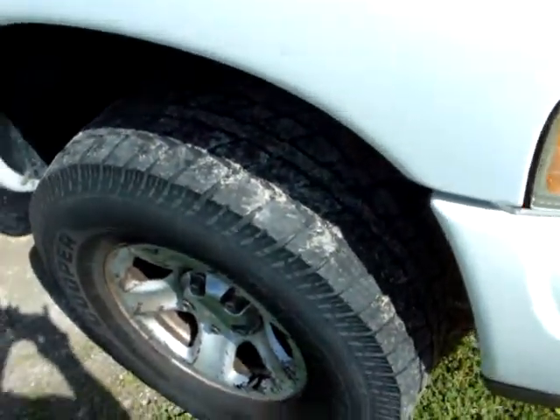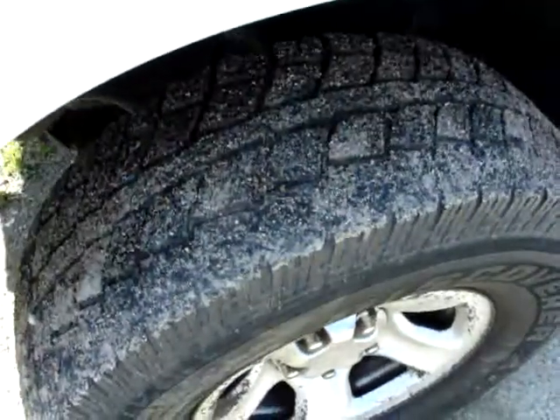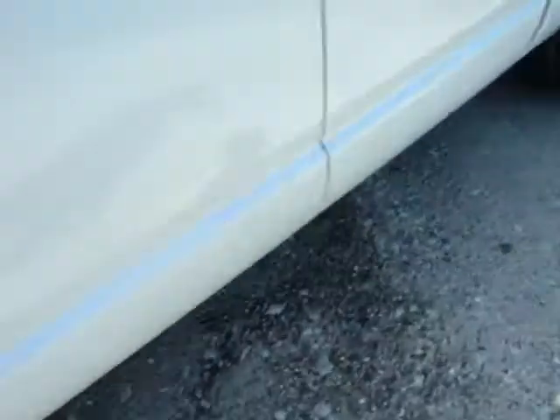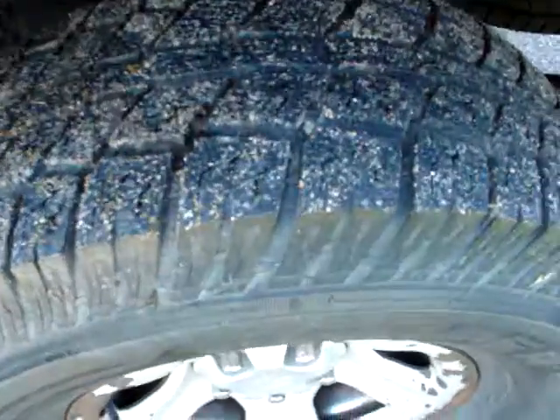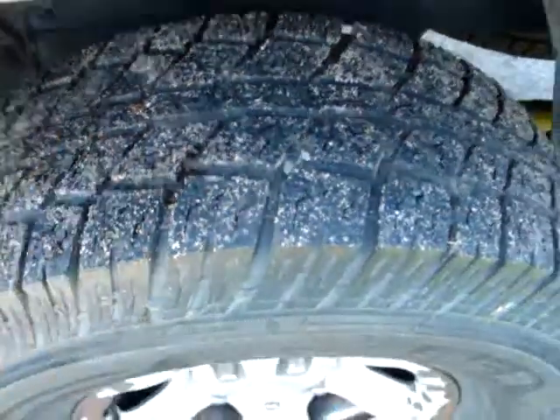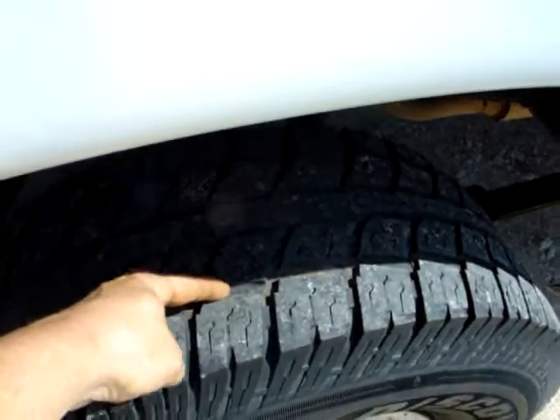There's the passenger side tire and the driver's side tire. The back tires have very good tread. The front tires are a little worn. You can see pretty good tread on the back tires.